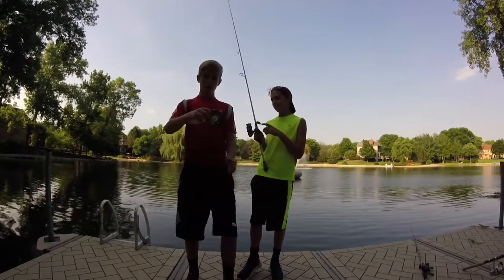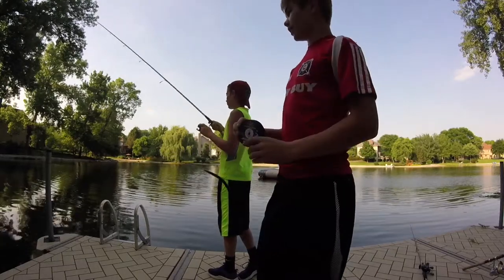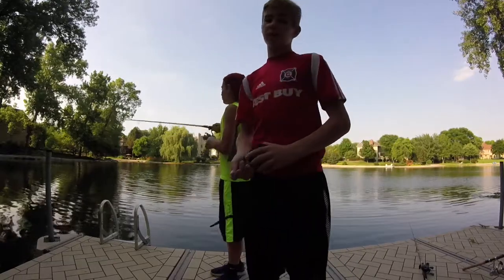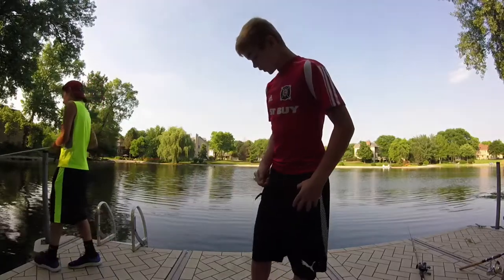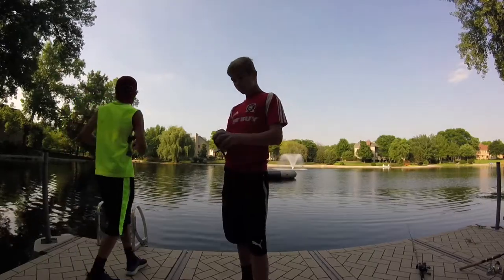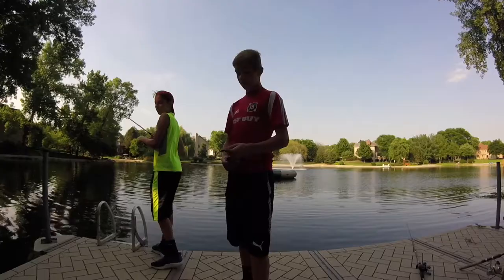So today we'll be doing the handline challenge. I randomly have a spool in my bag — I don't really carry one along but luckily I brought it today. We're going to be using a wacky rig because that's what works best here, so we want to give ourselves the best chance. It'll work the same way as last time: we switch off every 5 minutes since we only have one spool. The other person will be fishing with whatever lure they want. Let's get into it.